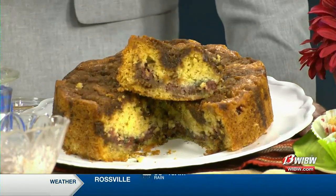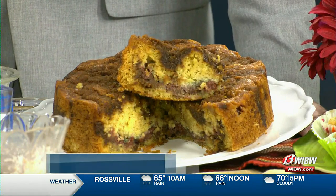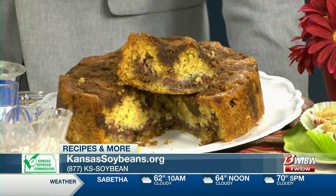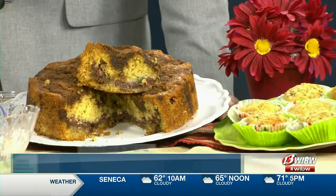That makes a lot of sense. Go to our website at kansassoybeans.org — you'll get the recipe for the banana muffins that we did earlier and this wonderful cherry walnut coffee cake. Thank you so much, Charlene. Stay with us because we're back right after this.